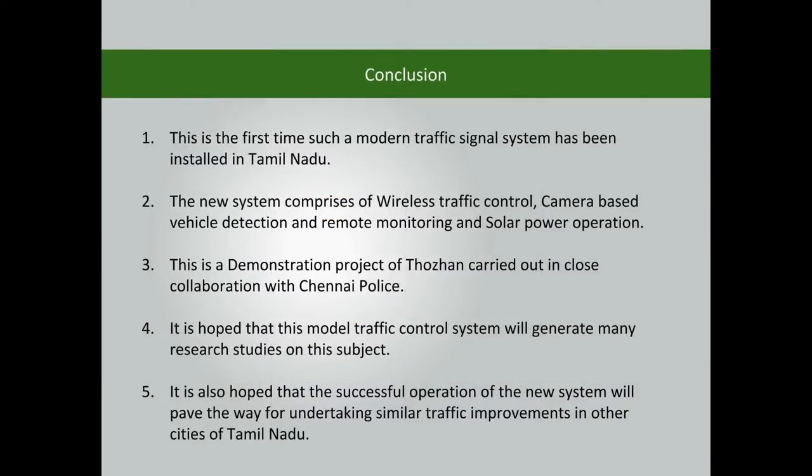This is the first time such a modern traffic signal has been installed in Tamil Nadu. The new system comprises wireless traffic control, camera-based vehicle detection, remote monitoring, and solar power operation.